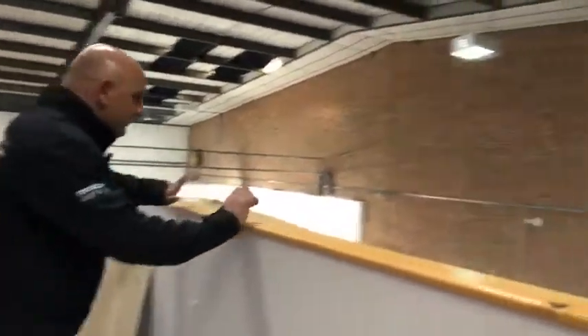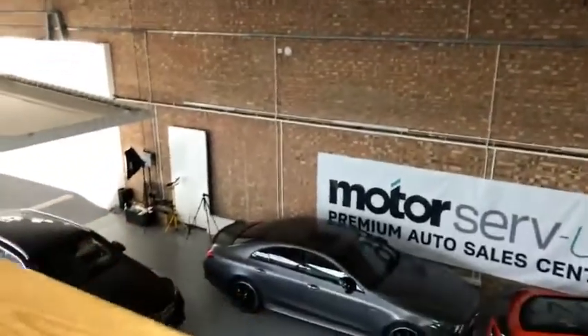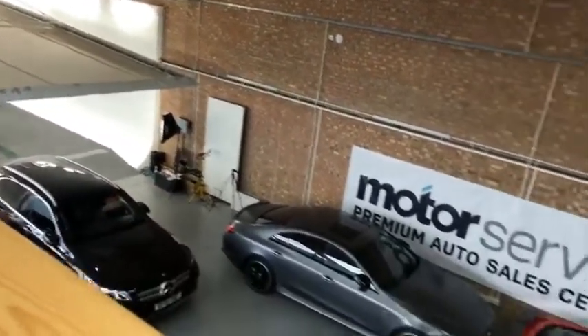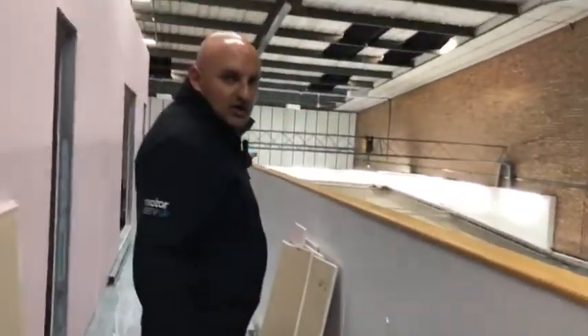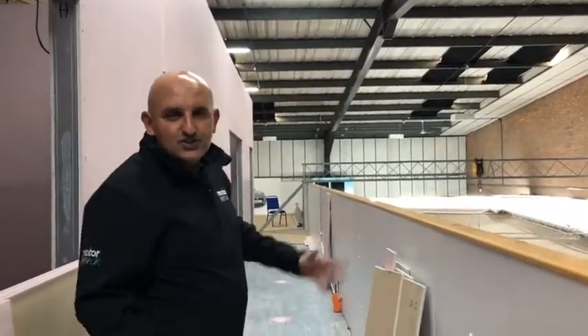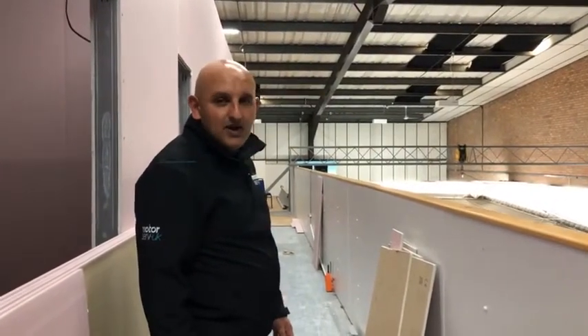As you can see downstairs, we've got a good view of everything that's going on, and there are the guys working on the photos. We are going to have a direct link straight from the camera into our computer systems upstairs, and we're going to have a server for all the pictures to go onto. So we can process the pictures a lot faster and get the cars on sale a lot quicker, which is the aim of the game.